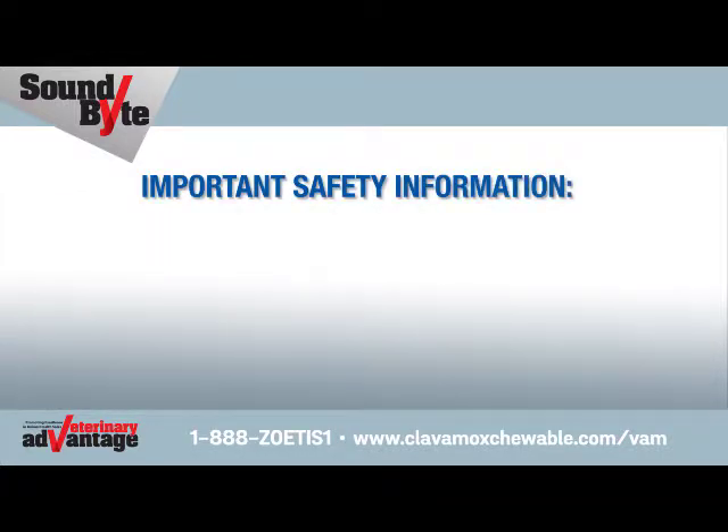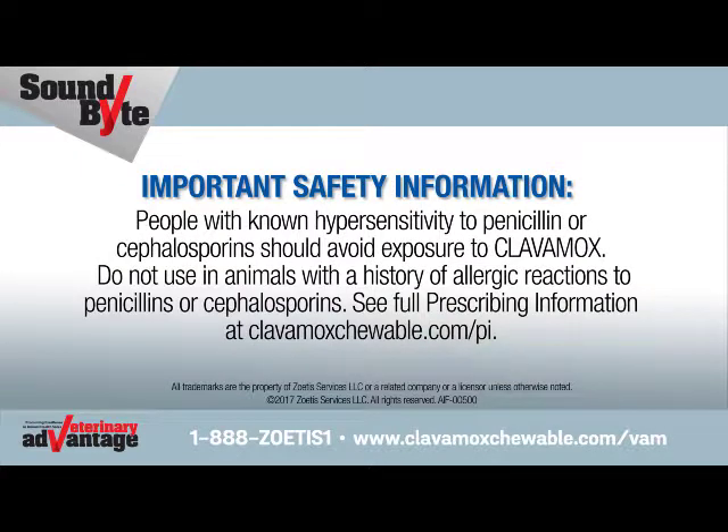Important safety information: People with known hypersensitivity to penicillin or cephalosporins should avoid exposure to Clavimox. Do not use in an animal with a history of allergic reactions to penicillins or cephalosporins. See full prescribing information at ClavimoxChewable.com/PI.